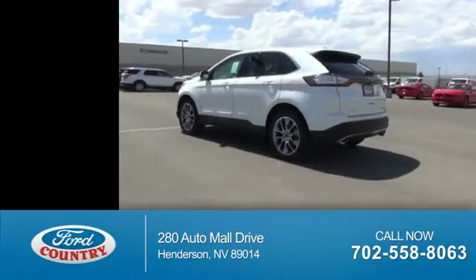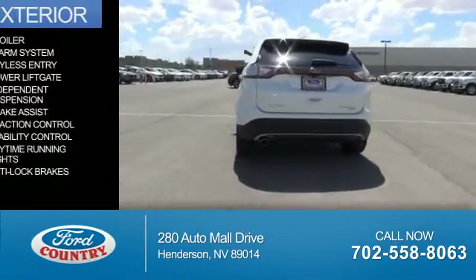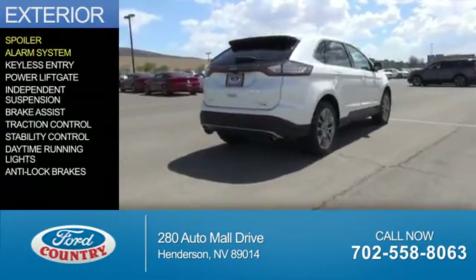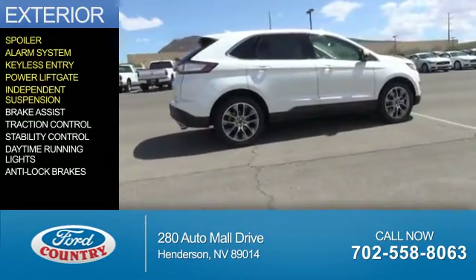Great fuel efficiency saves you money by requiring fewer trips to the gas station. The features include a spoiler, an alarm system, keyless entry, a power lift gate, independent suspension, and brake assist.